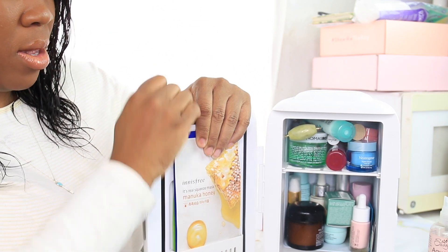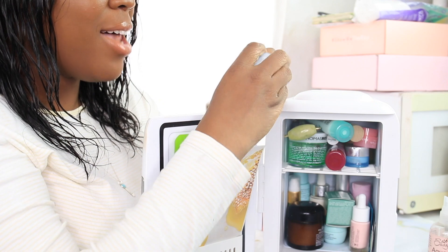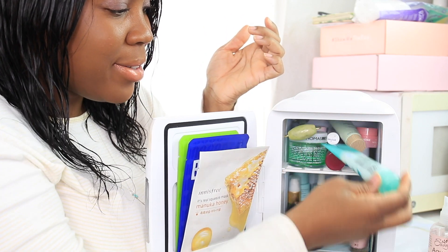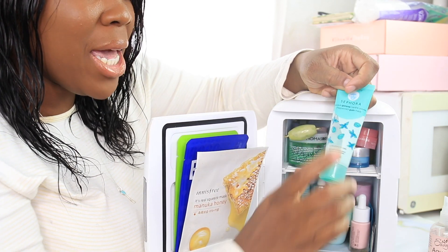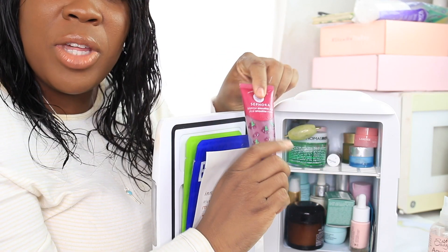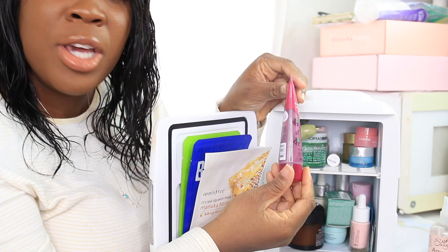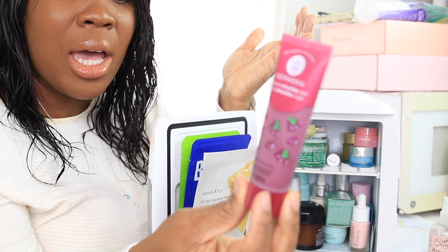Here is my Neutrogena Hydro Boost gel - I love this stuff cold, it's a great moisturizer. This Sephora mint gum mask went solid, so we're going to take it out. I added the smoothie one because I assumed - you know, like when you're not finished with your smoothie you put it in the fridge - I thought it would be nice and cold. But it doesn't do well in the fridge, it's going really bad, so I'm taking it out.